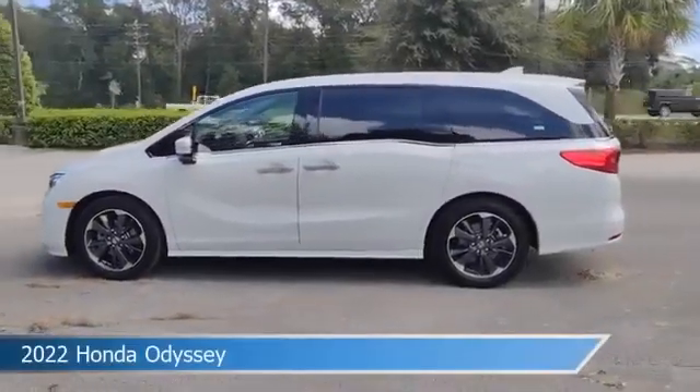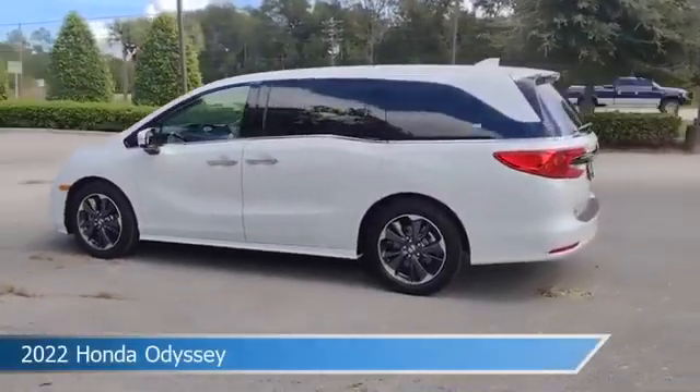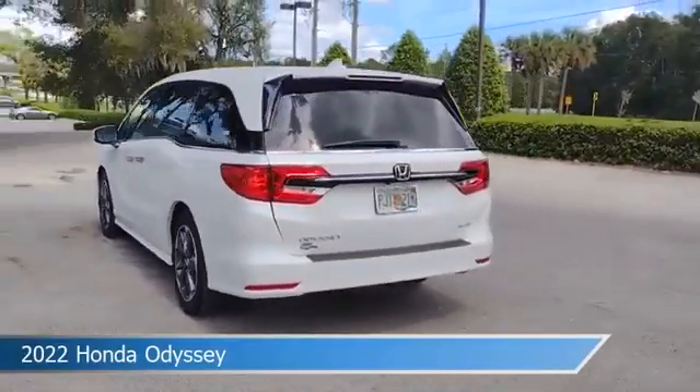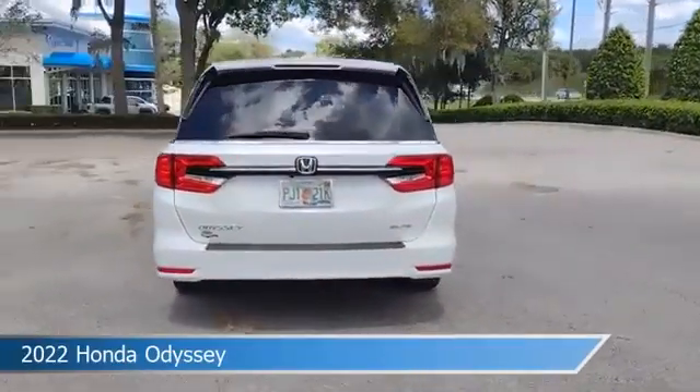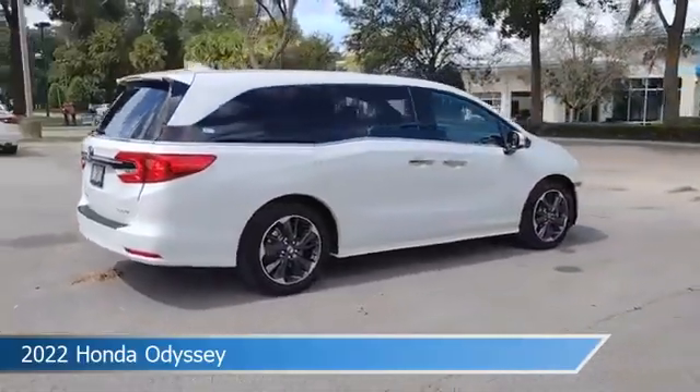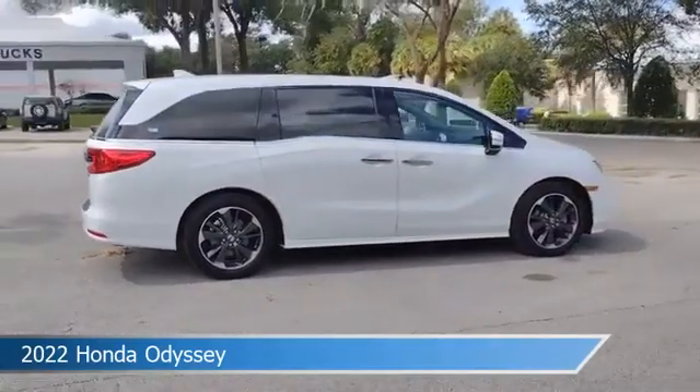Take a look at this 2022 Honda Odyssey, equipped with an automatic transmission in platinum white pearl. This car comes with some great features including adaptive cruise control, blind spot monitor, alloy wheels, Android Auto and more. Come in and check it out today.